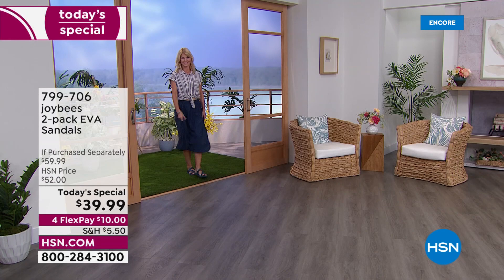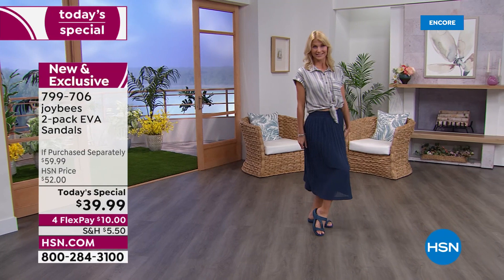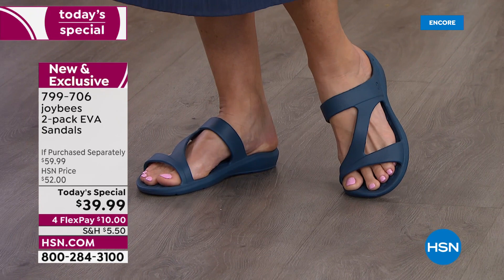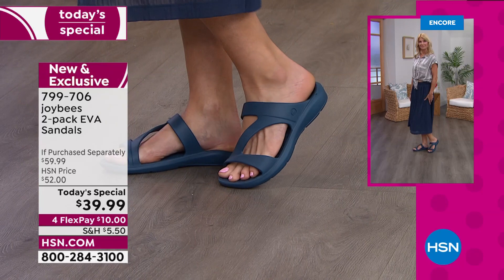If you are a size 9, it is true to size, but I like to have a little bit more room. Really great if you have medium-wide feet, for girls who suffer from sweaty feet, or if you're pregnant. With summer months and scorching temperatures, if you need extra support, traction, and breathability, this EVA fabrication is perfect.